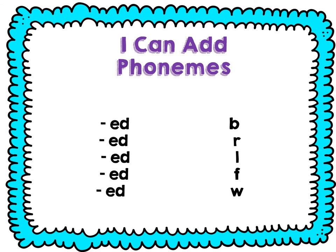Let's add a beginning sound. Say ed — ed. Add B to the beginning — bed. Say ed — ed. Add R — red. Say ed. Add L — led. Say ed. Add F — fed. Say ed. Add W — wed.